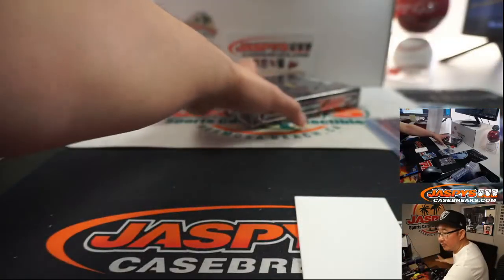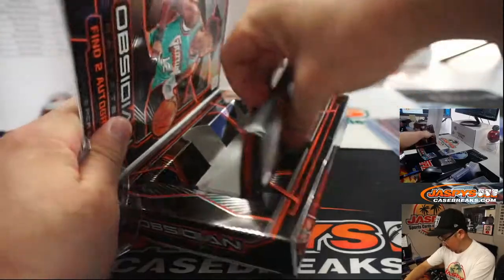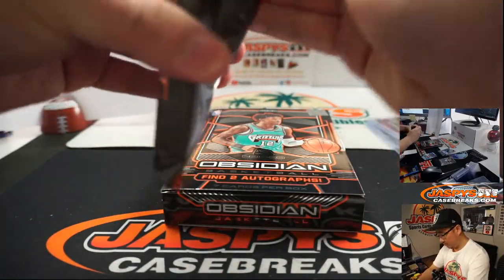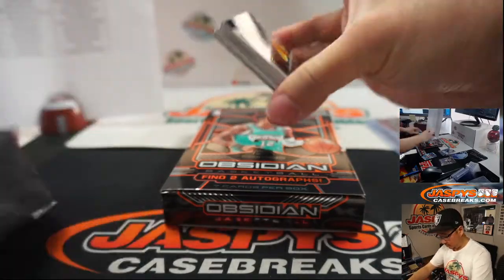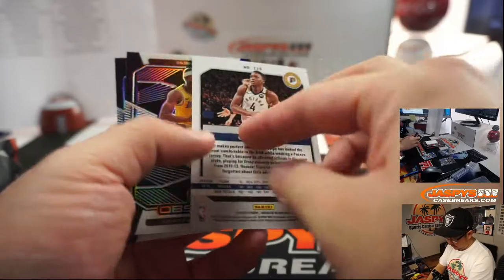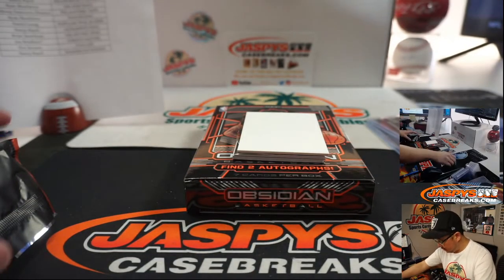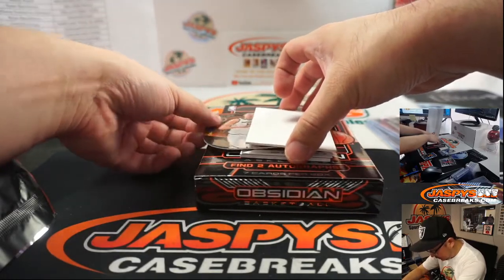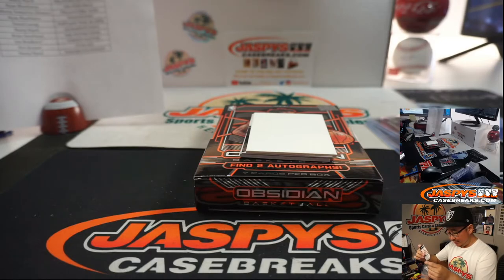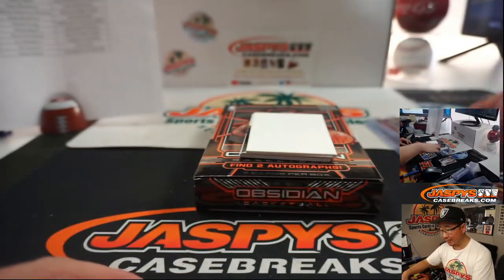All right, and box two. There's Oladipo, Rondo, Dragic, Blake Griffin to 75 for the Pistons — that will be for Joey. The die cut that I forgot to slide out — there it is — Nikola Jokic to 35. I guess he's back in the States now. I think he got quarantined where he lives in Europe and then got quarantined back here, and then I think he finally was able to join his team.